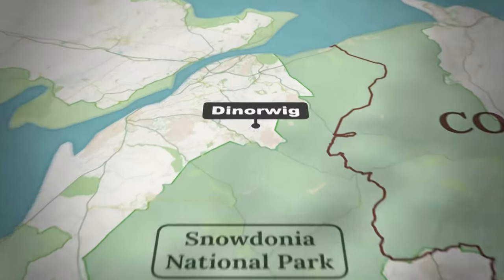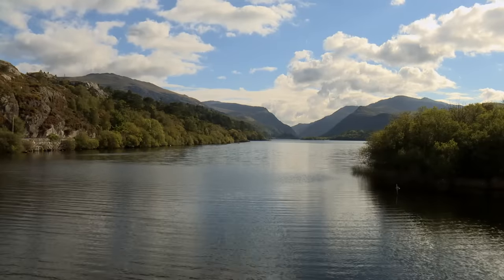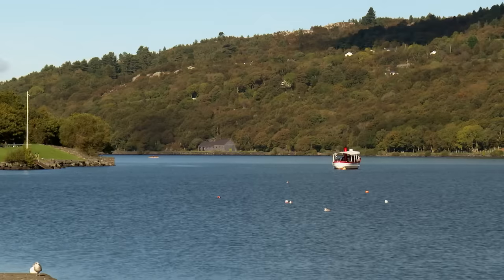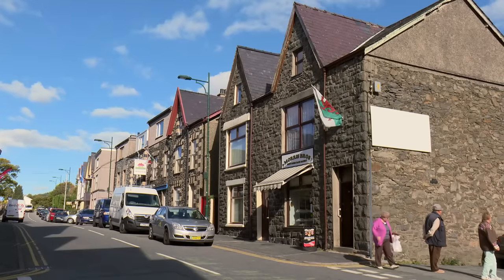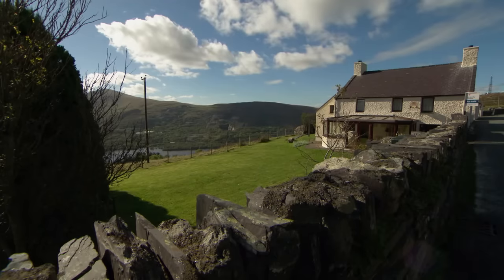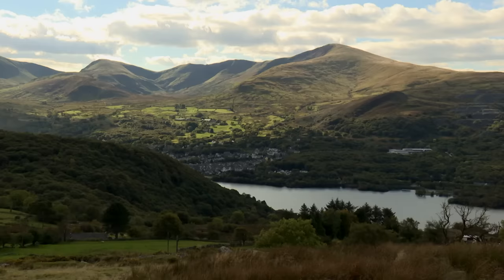The North Wales property hunt is kicking off in the small village of Dinorwic, just outside the Snowdonia National Park and a short drive from the village of Llanberis. Llanberis is the gateway to Mount Snowdon — the village has a train station from where it's possible to ascend the mountain by rail, with a wealth of mountain and lake activities and plenty of amenities. In nearby Dinorwic, the first house is ideally located sitting high above the lake with spectacular views of Mount Snowdon itself.